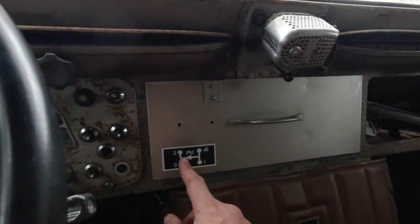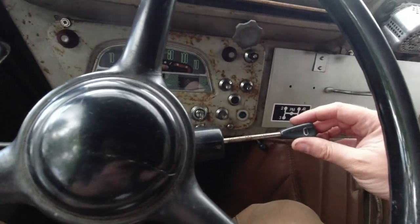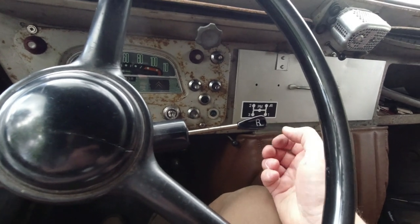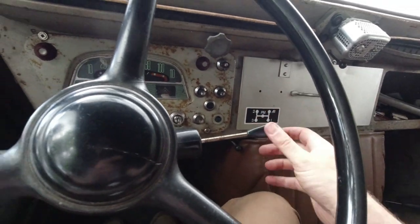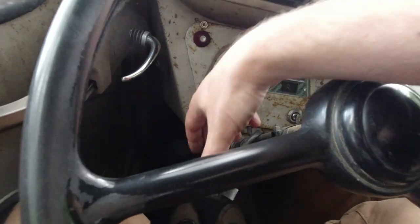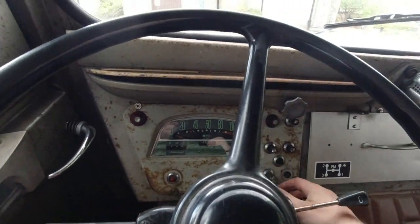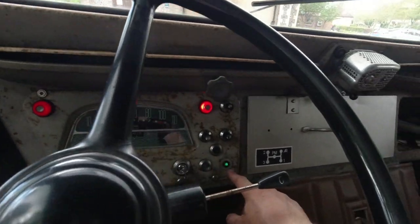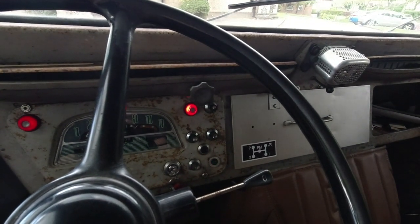The gear change is peculiar - we'll get to that. The column stalks are straight out of a 2CV: headlamps, main beam, dip beam, side lights. The horn vibrates through the entire van. The stalk falls off just like on a 2CV so you have to be careful. I think one warning light is charge and one is oil pressure, and for some reason the indicator light likes to glow gently until you actually put the indicator on.